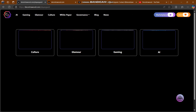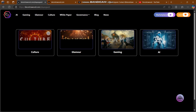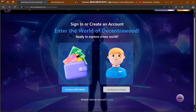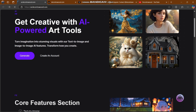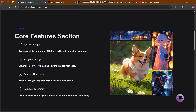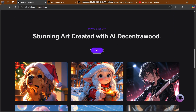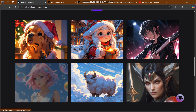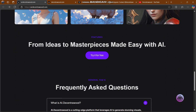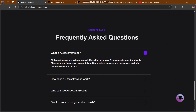There are categories like culture, glamour, gaming, and AI — you can create whatever you want. In the core feature section, there are four types of image generation: number one is text-to-image, number two is imagery, number three is custom AI model, and number four is community library. There's also an art option created by Decentra Wood's AI, and you can try it for free.